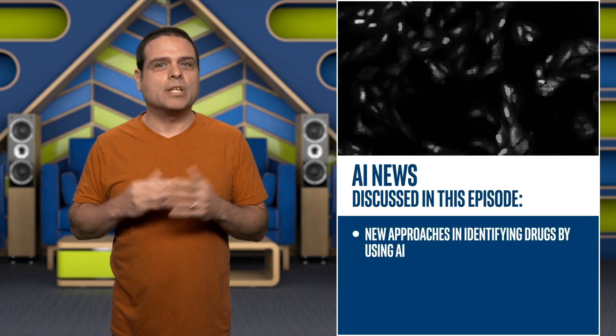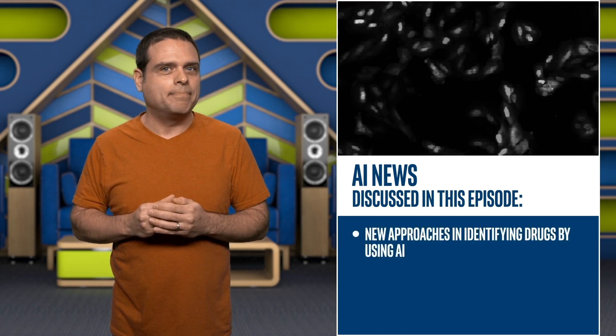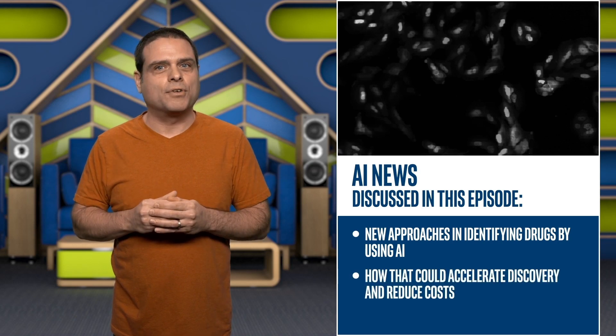This time, we look at new approaches in identifying drugs by using AI, and how that could accelerate discovery and reduce costs.